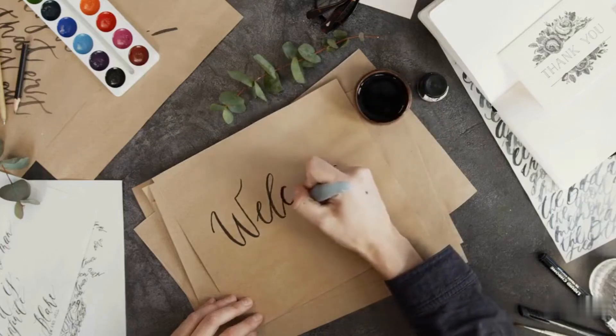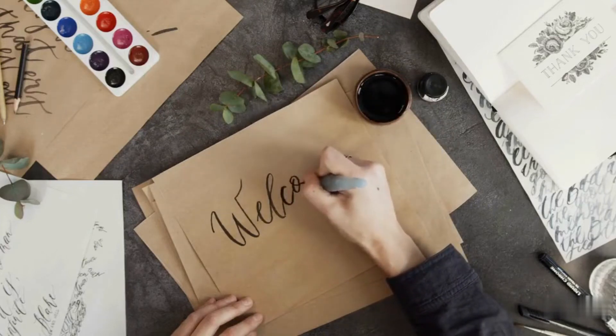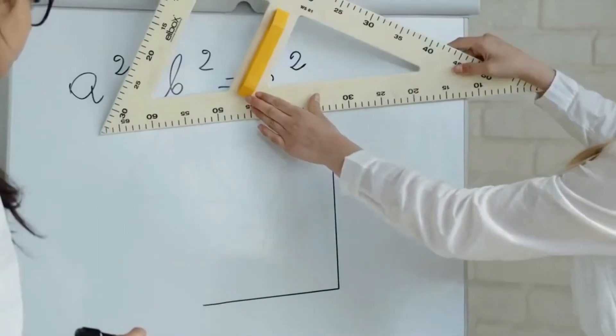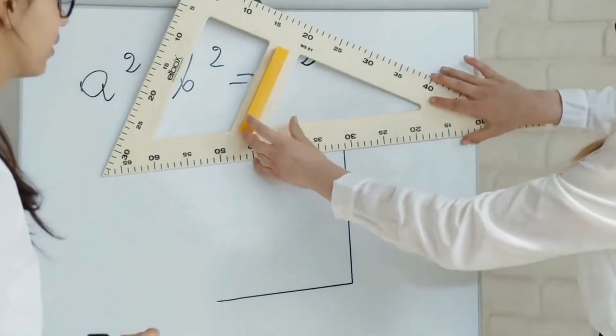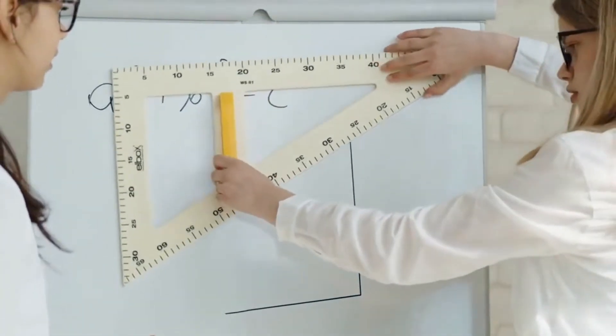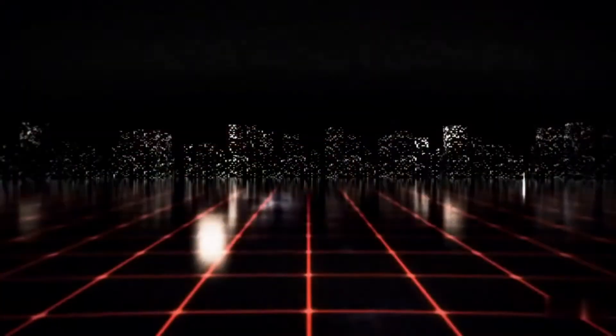Hey, welcome back to the Bachelor of I channel. Today, we're going to explore the top 5 ways you use Pythagorean theorem in your everyday life without even realizing it. Come on, let's learn everything.